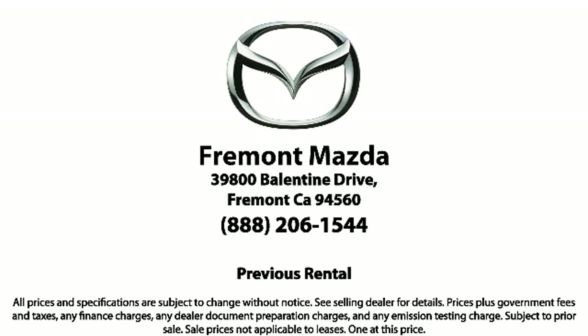So come in today. We're located at 39800 Valentine Drive in Newark.